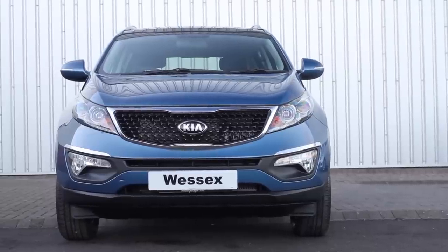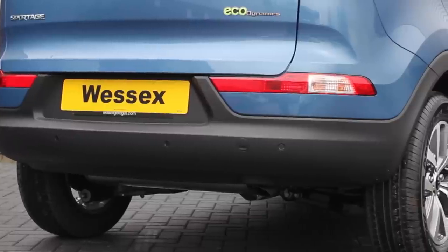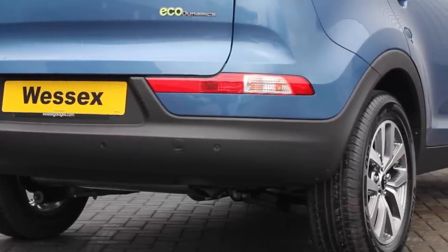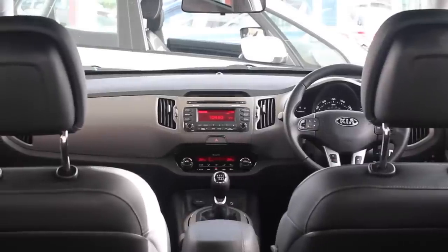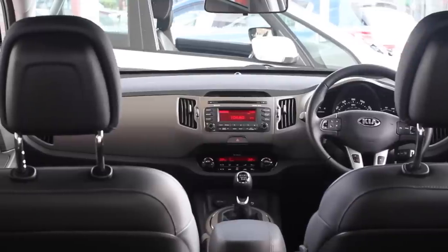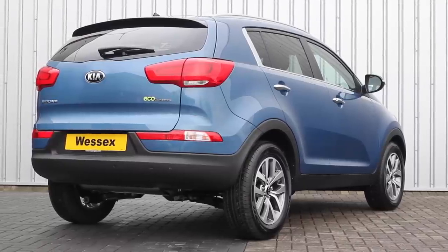For owners who tow caravans and trailers, a new option of Trailer Stability Assist is available. This feature makes towing safer and works through the electronic stability control system. In response to customer feedback, Kia have added two new model additions to the range: an all-wheel drive 2.0L CRDI entry level model and a 1.7 CRDI turbo diesel on the top specification two-wheel drive versions.